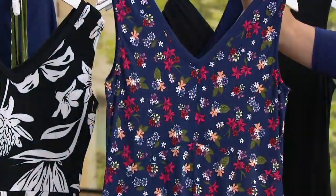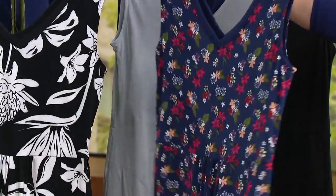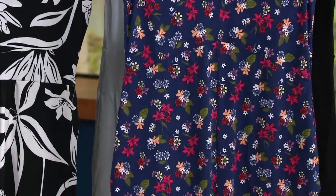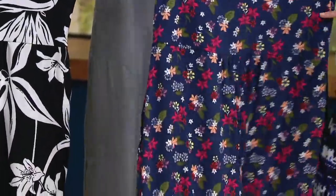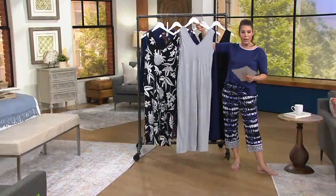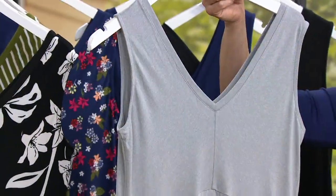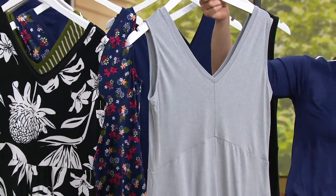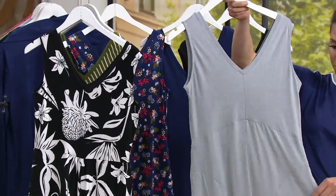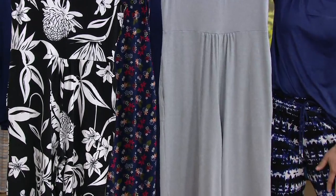This one is the Blue Tropical Ditsy. If you have a denim jacket at home, throw that on top of this — or a white jacket. It's hard to see the ruching on the print, so I'll show you on a solid in just a second. This one is light gray heather — really cute, easy to wear. A black jacket on top of this, or maybe you picked up the long sleeve cardigan with your PJ set. That would go great on top of this and is going to be really flattering in the back.